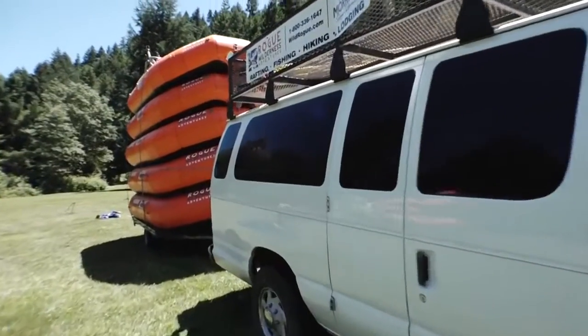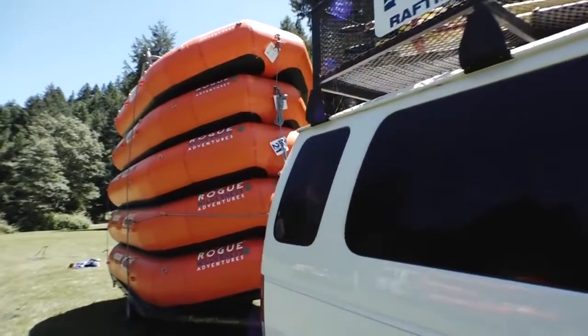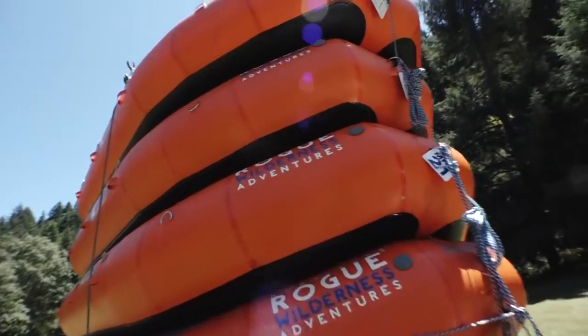On the last day of your trip, you'll take off the water around 1 o'clock at Foster Bar. Our vans and trailers will be there to meet you and bring you back to Morrison's Lodge where you started your journey. You also have the option of having your car shuttled to Foster Bar, so when you come off the water you can hop in your vehicle and continue your vacation — many guests choose that option and drive the 30 or so miles to the coast. If you're flying out after your trip, please make plans to do so the day after you come off the water, as it's really hard to get to the Medford Airport in time for an evening flight the day your trip ends.